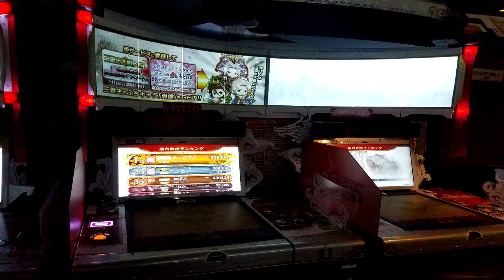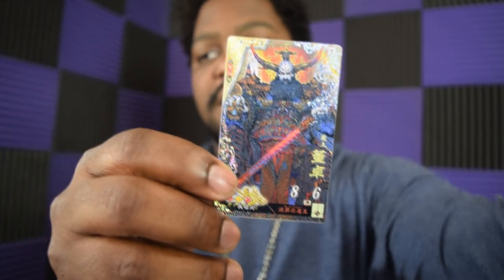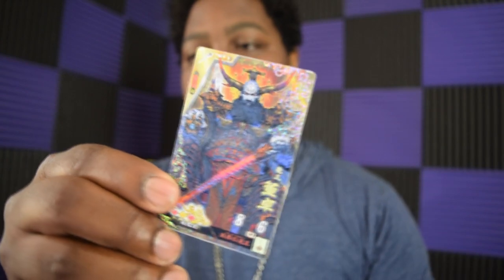They had this arcade console set up where people were using cards to battle. They'd play the cards on the console and it would bring them to life on the screen — it was fantastic. Here are some of the cards I was able to get from Japan, which was pretty cool.